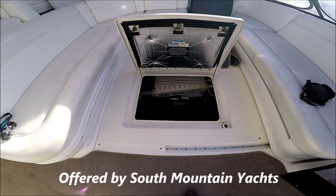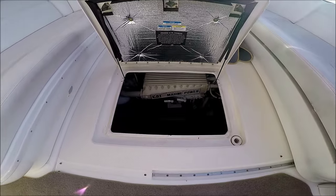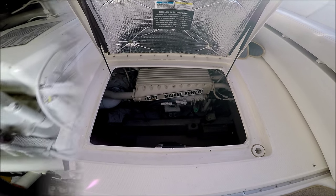We enter the engine room on this 510 Sea Ray Sundancer through a day hatch right in the floor. We can see our large 3176 CAT Marine Power engines right there.